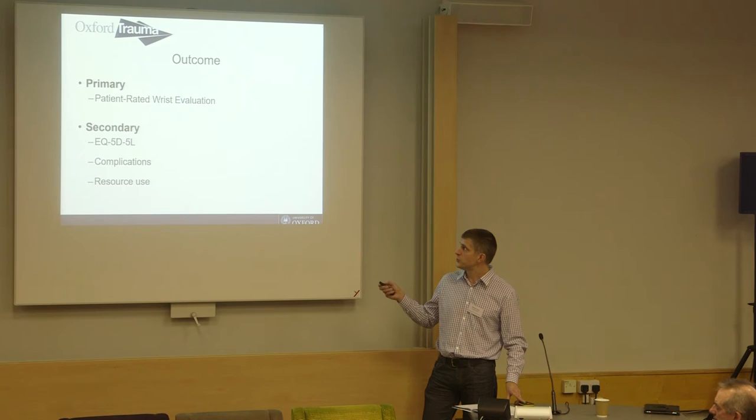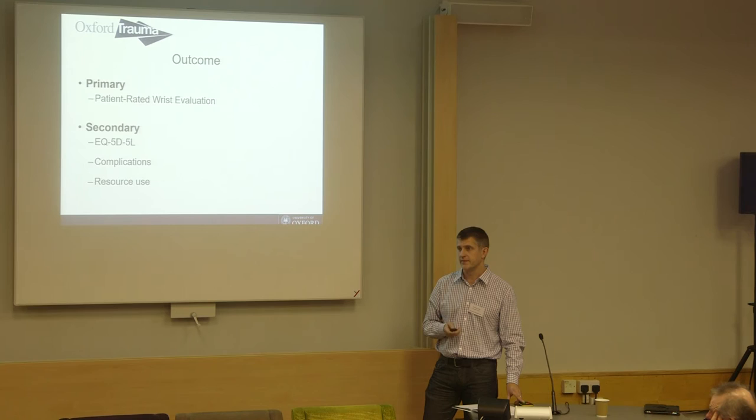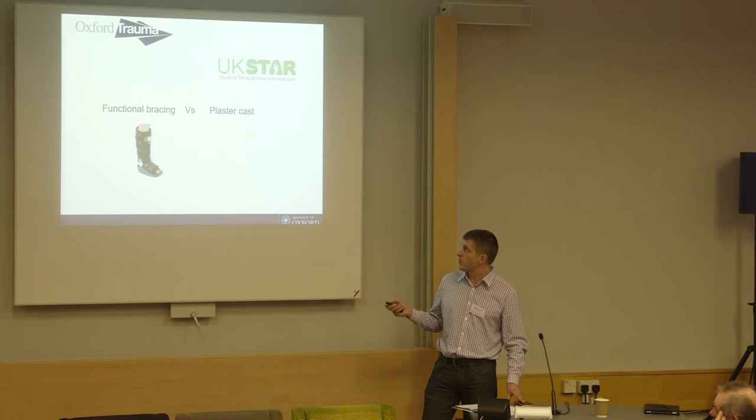Same outcome tools and outcome measures — it's all about health economics. You can argue about whether you believe in the functional outcomes or not, but if the health economics don't stack up, it's not happening — that's a fact of life.